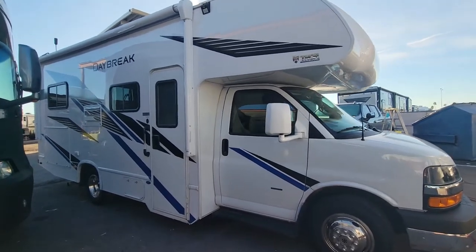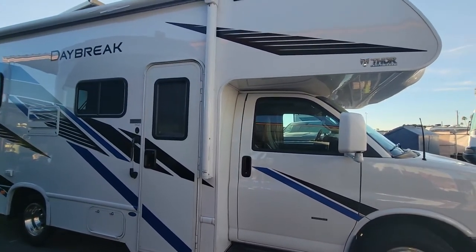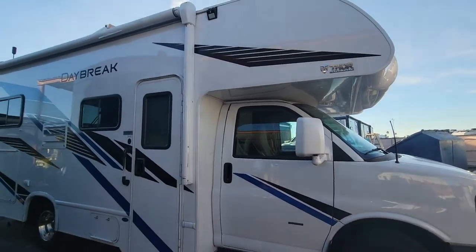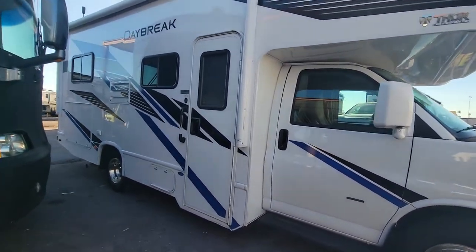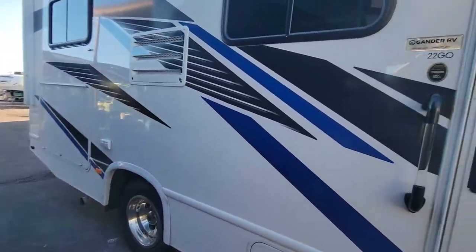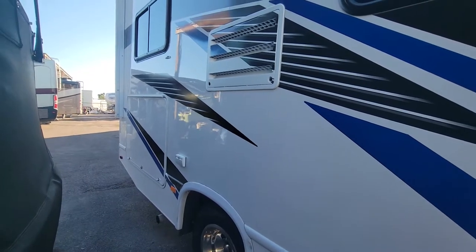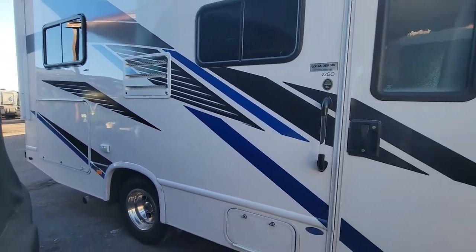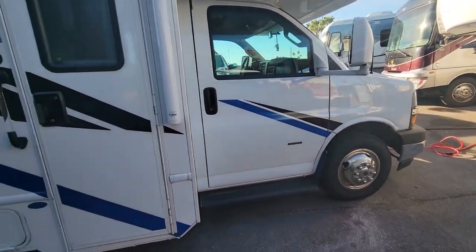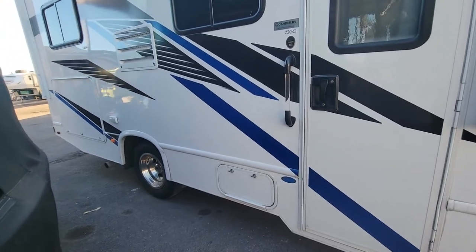Hey, what's up everyone. I'm just going to do a quick walkthrough of this 2021 Thor Daybreak to give you an idea of what a newer Class C Thor Daybreak looks like. This is a 22G, so this is not a very big Class C. If you're looking for something smaller, this is something you might want to look into — one of these Daybreaks.